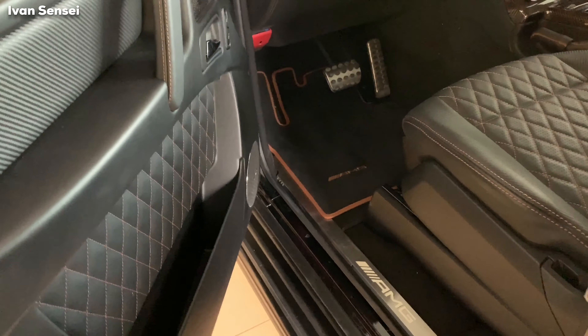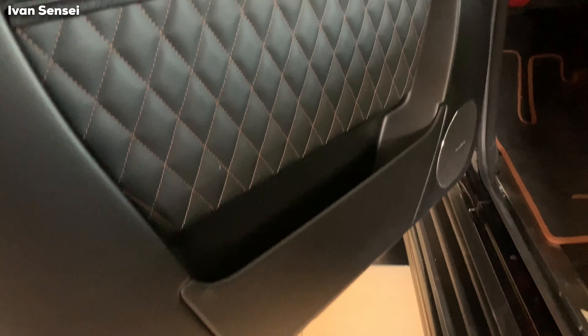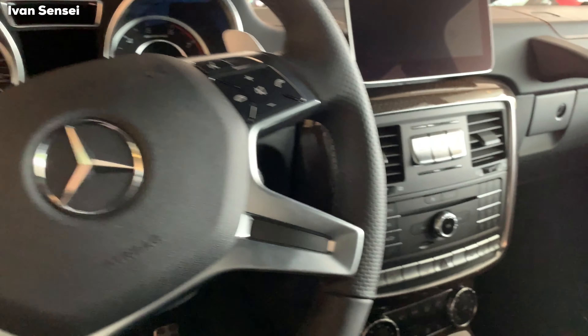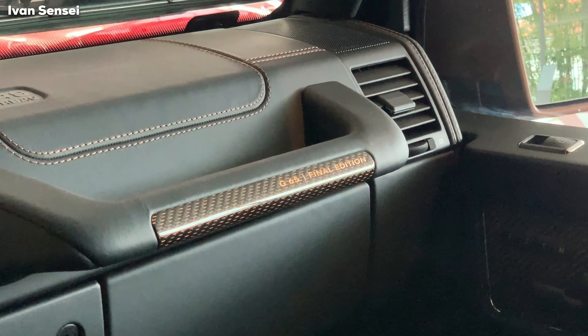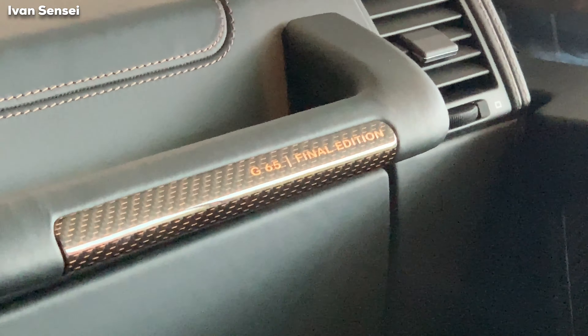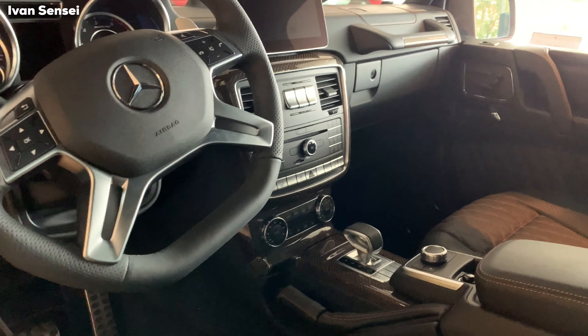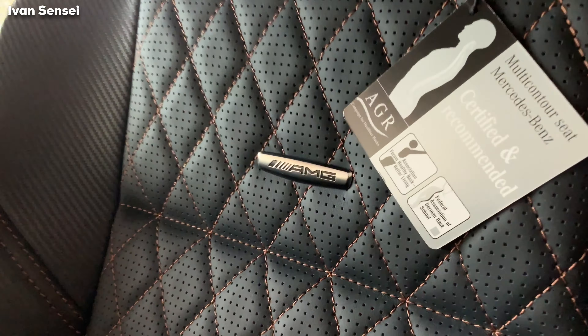It reaches a top speed of 230 kilometers per hour — that's 143 miles per hour, electronically limited. Now I want to show you the cabin, which is really gorgeous. Unfortunately the battery of the car was discharged so I can only show you this much, but I decided to show you this because it is a unique car — only one of 65. You can see here on the grab handle: G65 Final Edition.